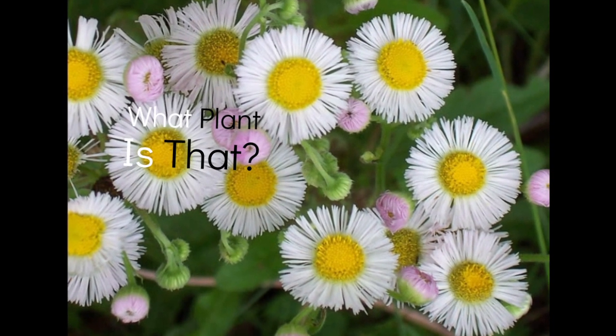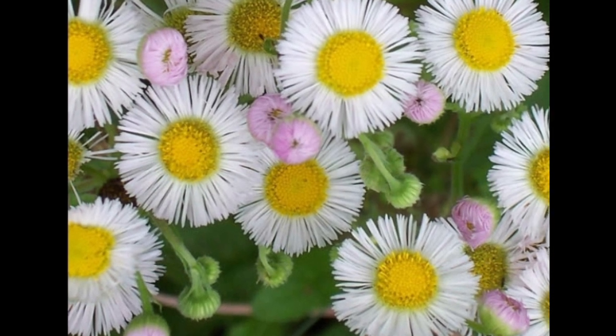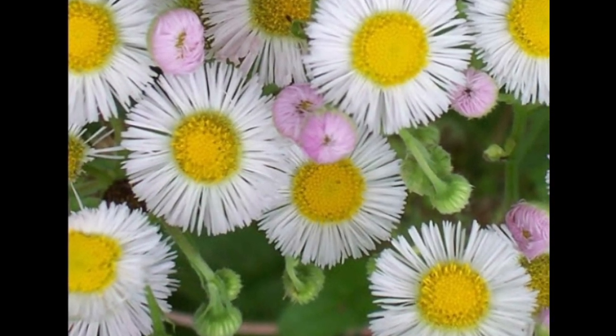Yo, what plant is that? What plant? Hey, what plant is that? That's a pretty flower. What plant is that? What? What is that? That's neat.